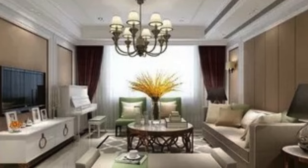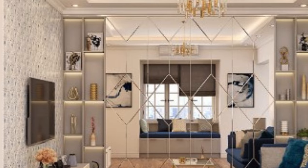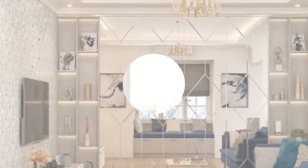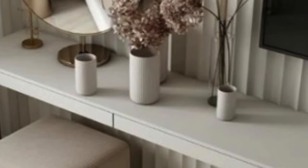One of the defining characteristics of luxury 3D wall panels is their unparalleled design versatility. These panels come in an array of patterns, shapes, and sizes, allowing for endless customization possibilities. Geometric patterns, organic forms, and abstract designs are just a few examples of the diverse options available.